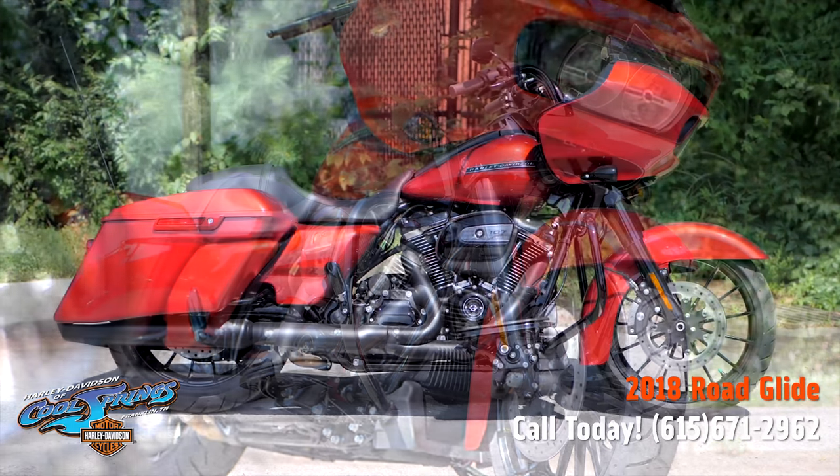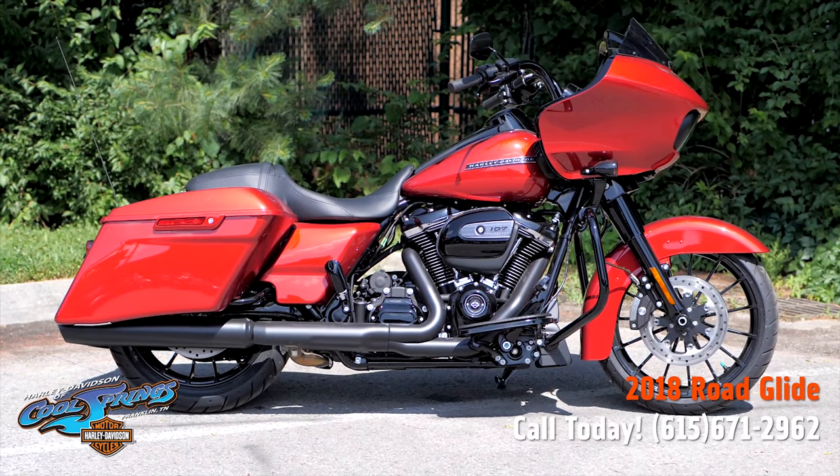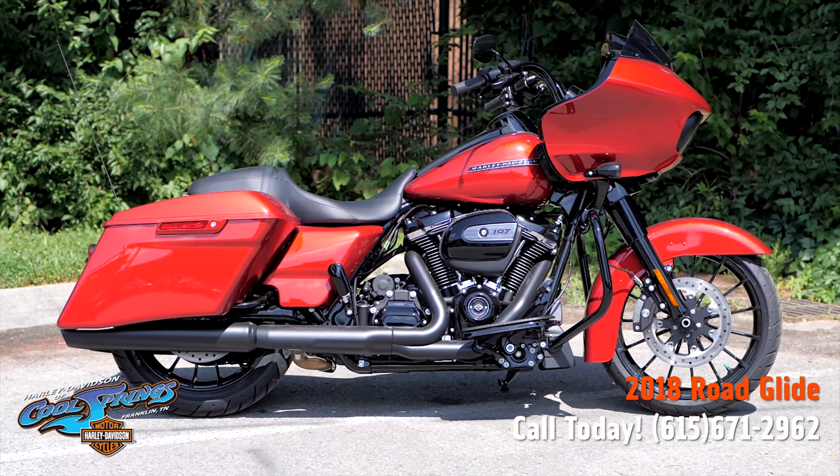We're Harley-Davidson at Cool Springs, 7128 South Springs Drive in beautiful Franklin, Tennessee.